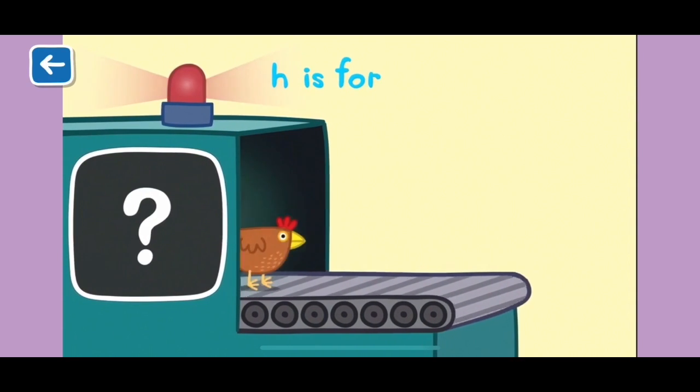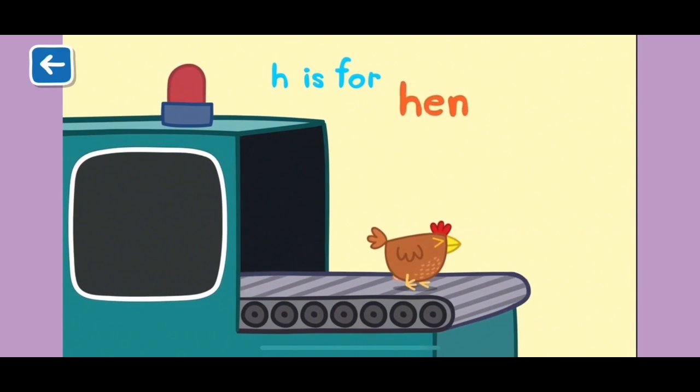H is for hen. Hens lay fresh eggs, which you can eat for breakfast. Delicious!